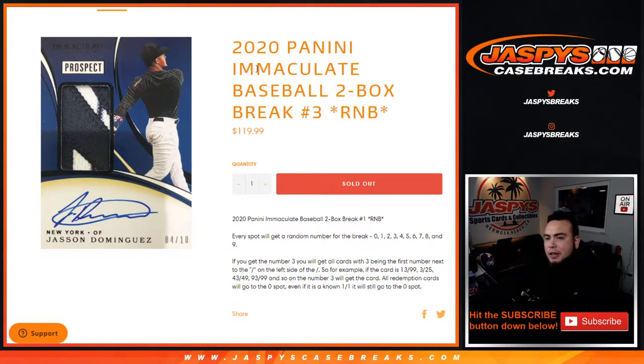What's up everybody, Jason for jazbeescasebreaks.com. 2020 Panini Immaculate Baseball 2-box break, random number block number three, just sold out. 10 spots — everybody gets a random number from 0 through 9. As an example, if you get randomized block 3, you will get all cards with 3 being the first number next to the dash on the left side. So for example, if we hit a card and it's 13 out of 99, number 3 block would get that hit — 3 out of 25, 43 out of 49, 93 out of 99, and so on, as long as 3 is the first number on the left side of the dash.